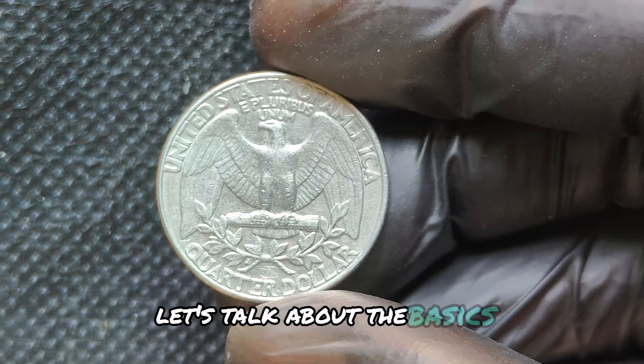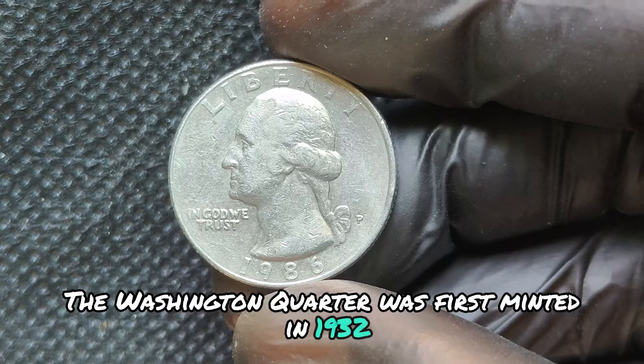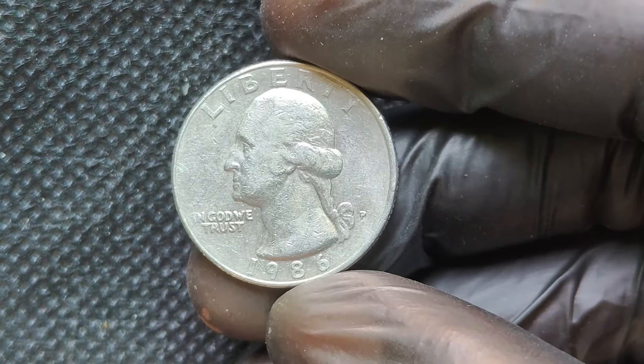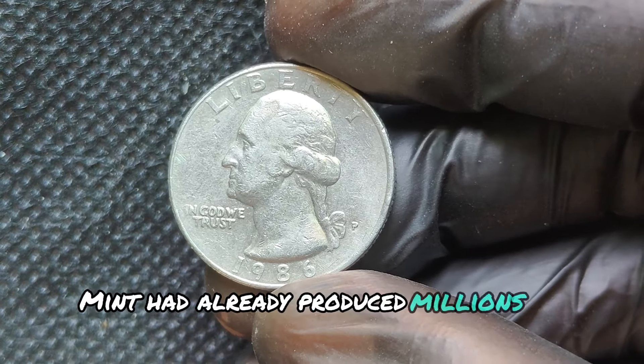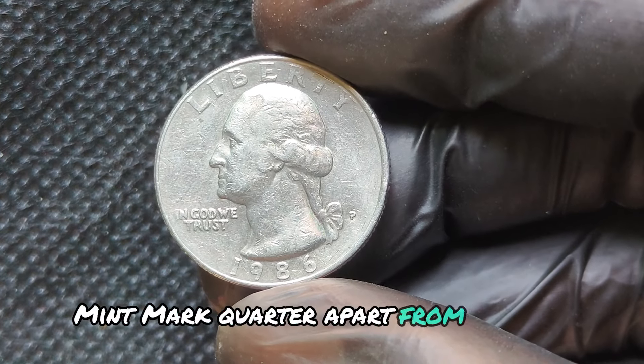Let's talk about the basics. The Washington Quarter was first minted in 1932, celebrating George Washington's 200th birthday. By 1986, the U.S. Mint had already produced millions of these coins, but what sets the 1986P Mint Mark Quarter apart from the rest?